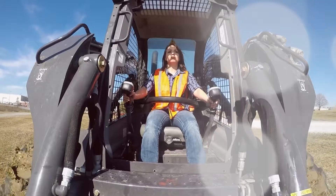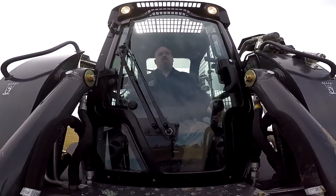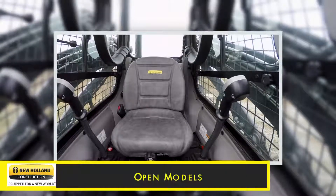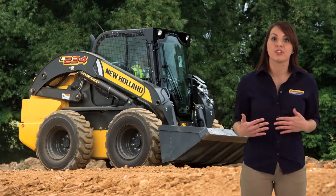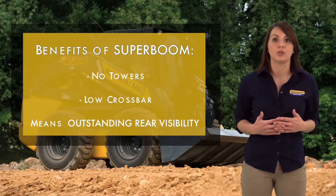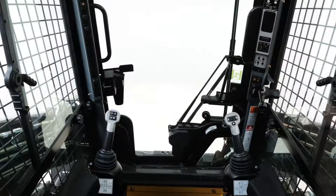New Holland cabs are known industry-wide for providing great visibility and operator comfort for long days on the job site, and now the best is even better with new seat choices to choose from. New Holland skid steers equipped with Superboom offer the benefit of increased rear visibility due to no towers and a low crossbar. With cab models you get large fully adjustable windows.